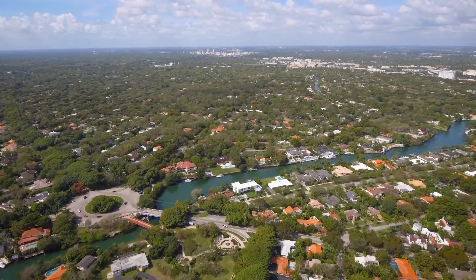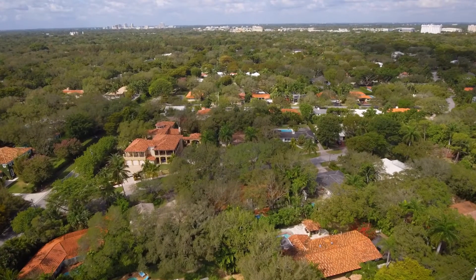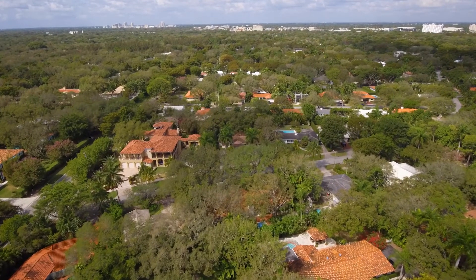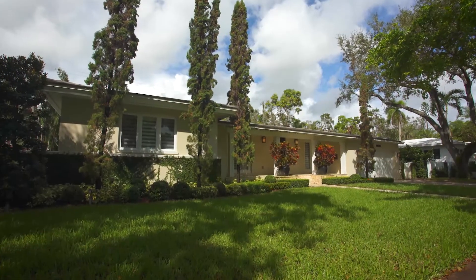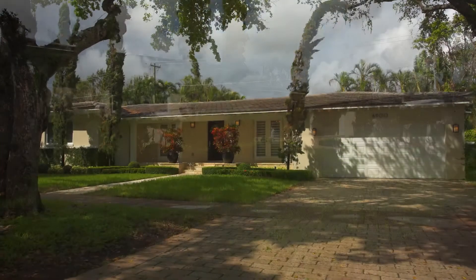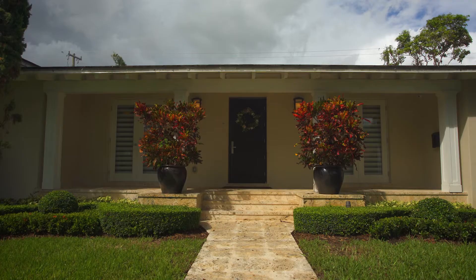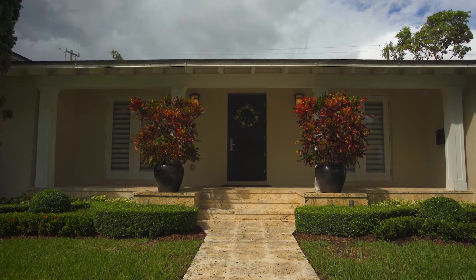Nestled within the City Beautiful, midway between the Cocoplum Circle and the charming shops and restaurants of South Miami, you'll discover 6900 Capilla Street. This impeccably remodeled home blends the epitome of sophistication with a premium South Gables neighborhood within the new official Sunset Elementary School boundary.